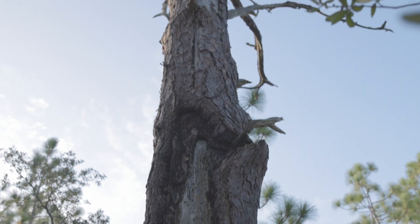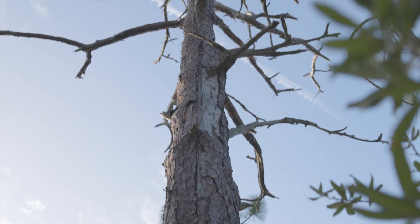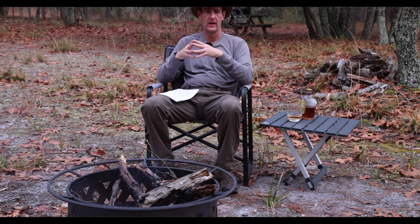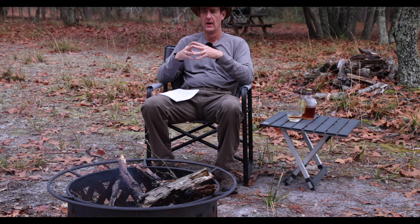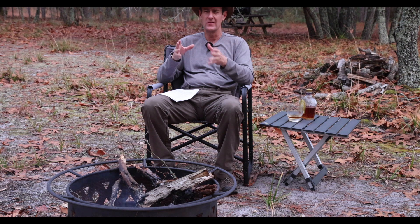Some of the trees were dug fairly deeply, which certainly wasn't good for their longevity. But we have one of those trees still standing on the property. I think this one was probably tapped in the early to mid-20th century — somewhere around the 1920s to 1950s.